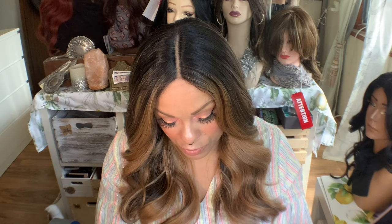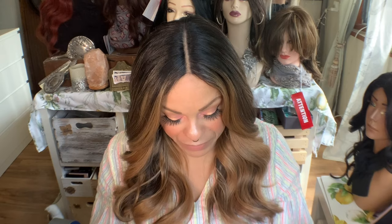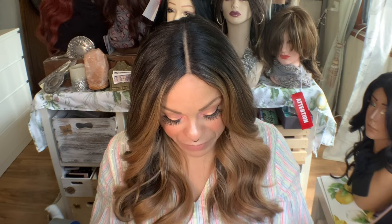It says hold bottle 6 to 8 inches from your head and spray. And it says you're supposed to scrunch or move through with your fingers. I got this new brush — it's a Revlon wig brush — it was a gift from somebody that I bought wigs from on Poshmark, and I'm obsessed with this brush.